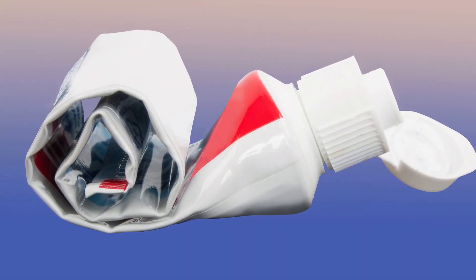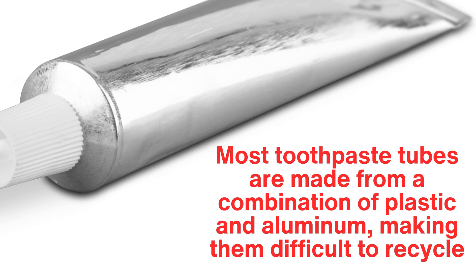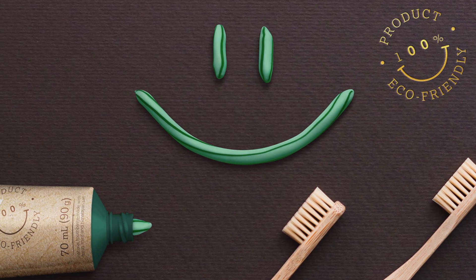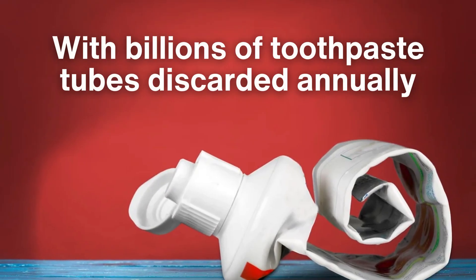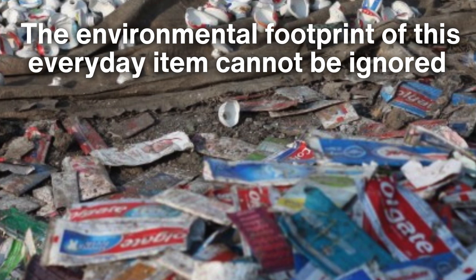Another environmental challenge is packaging. Most toothpaste tubes are made from a combination of plastic and aluminum, making them difficult to recycle. Despite efforts to create eco-friendly packaging, sustainable options remain limited. With billions of toothpaste tubes discarded annually, the environmental footprint of this everyday item cannot be ignored.